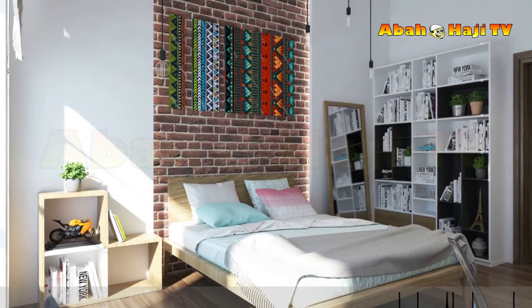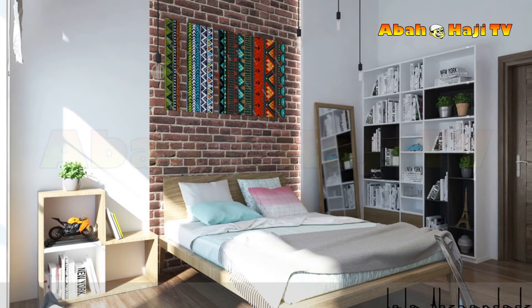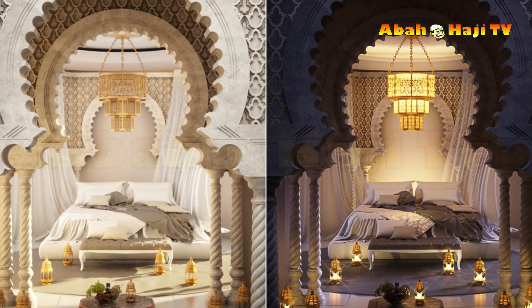42. Install storage under eaves to make the most of available space, like this flush fitted luxury kids' room.